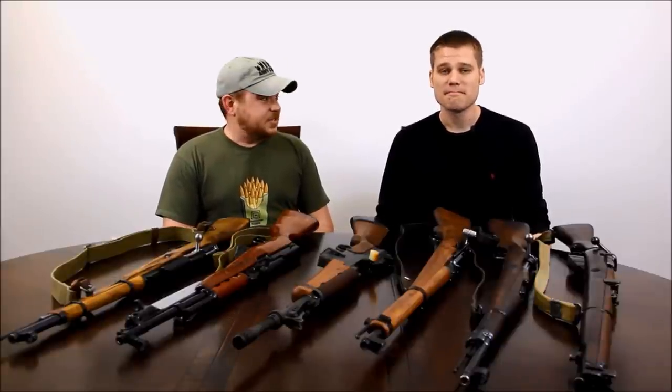Hey guys, I'm Alex C. I'm Patrick R. We're back at you with another 5 guns video for thefirearmblog.com — well, kind of a 6 guns video. There is a little bit of disagreement, but we'll get to that at the very end. Anyways, the category today is 5 great C&R rifles you can get for under $500.